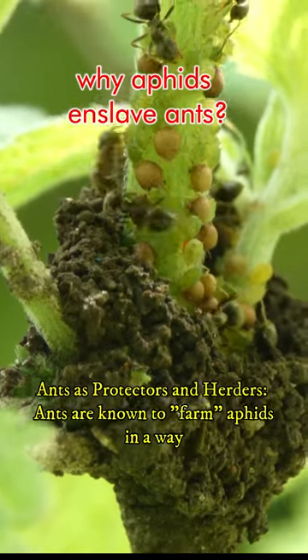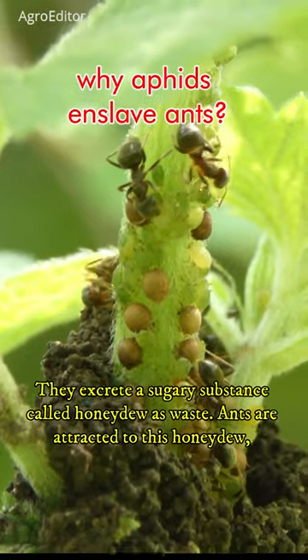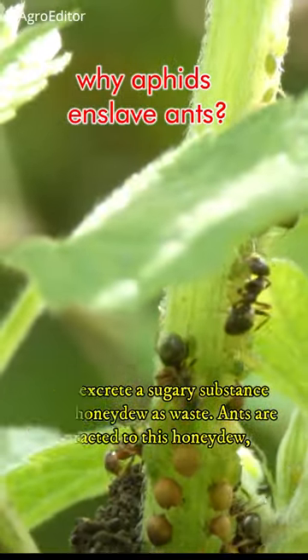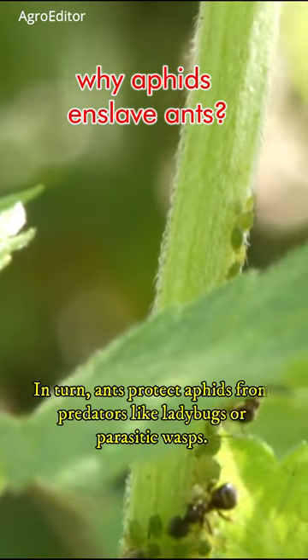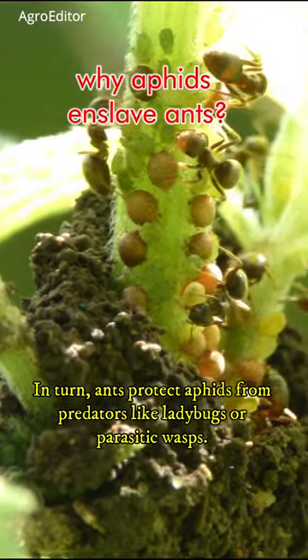Ants are known to farm aphids in a way. Aphids excrete a sugary substance called honeydew as waste. Ants are attracted to this honeydew, which serves as a source of food for them. In turn, ants protect aphids from predators like ladybugs or parasitic wasps.